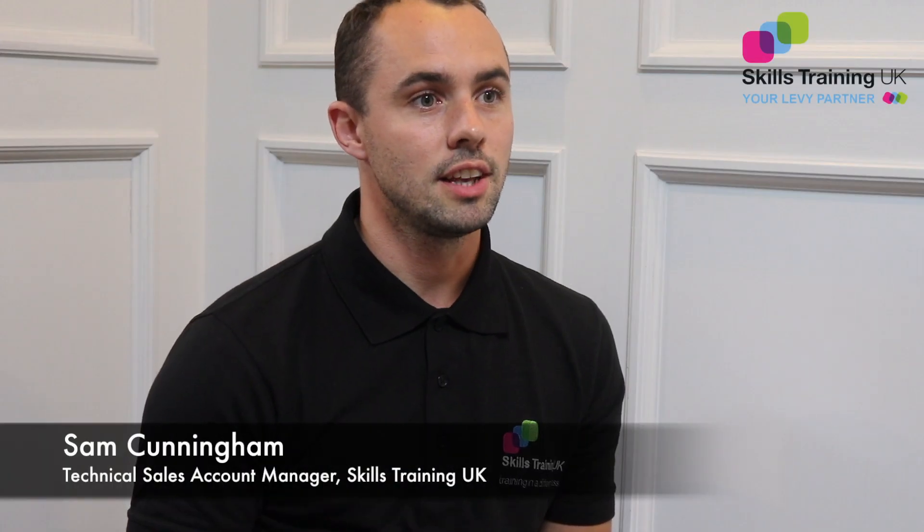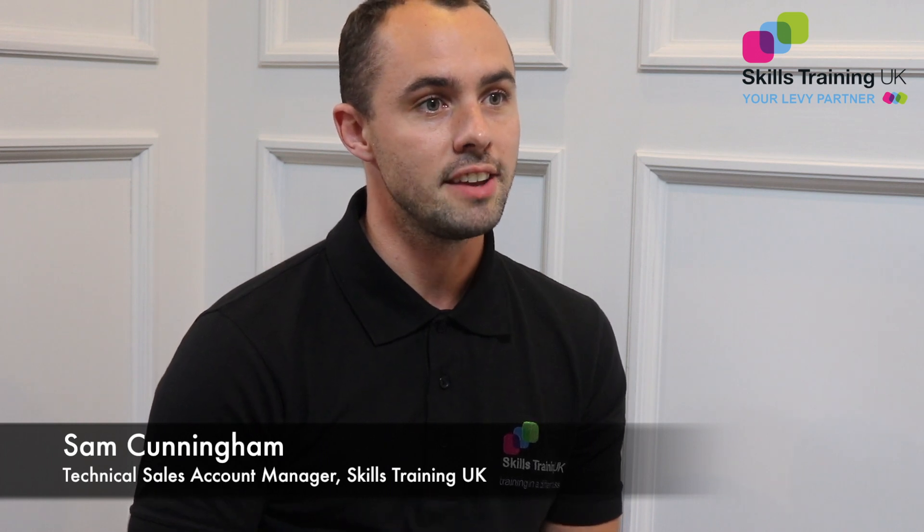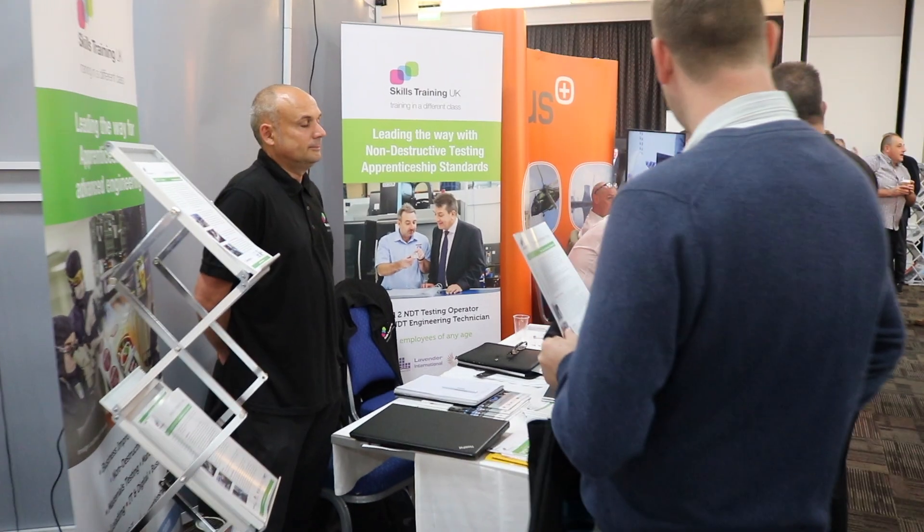We're excited to launch the NDT Engineer apprenticeship training program at NDT 2018. We've seen a real big buzz about it and we've seen that the STEM sectors really want this type of training program.